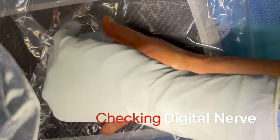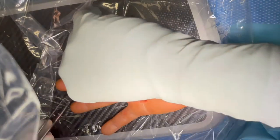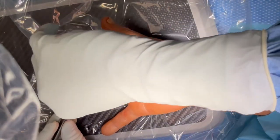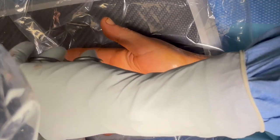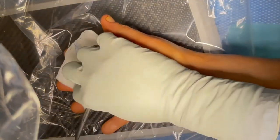Just want to make sure the nerve is okay there. Checked and the nerve is okay — I can see the nerve.